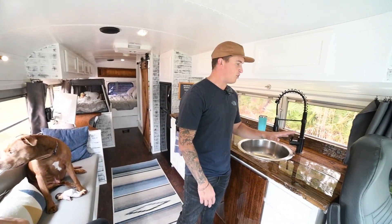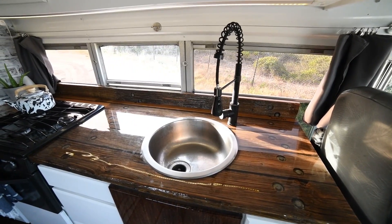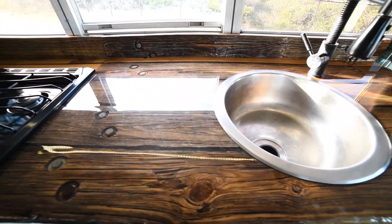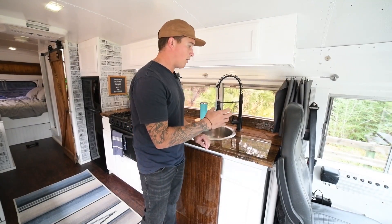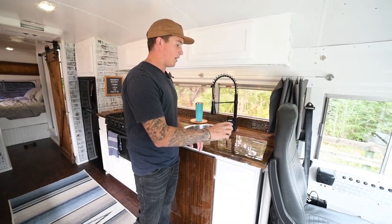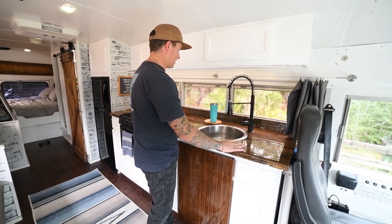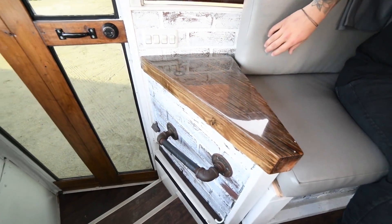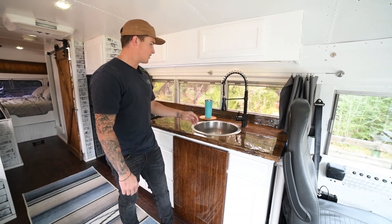First, moving into the kitchen area — our countertop is from the Jacksonville Beach Pier, which is where we're originally from. It got destroyed during Hurricane Matthew, so we reclaimed this wood. I'd never done epoxy before, but I did about five solo-cup pours a day for seven days — 35 total pours to get it level and flush. We burned the words 'Jax Beach Pier' into it, and in some other pieces in the bus we actually hid shark's teeth.